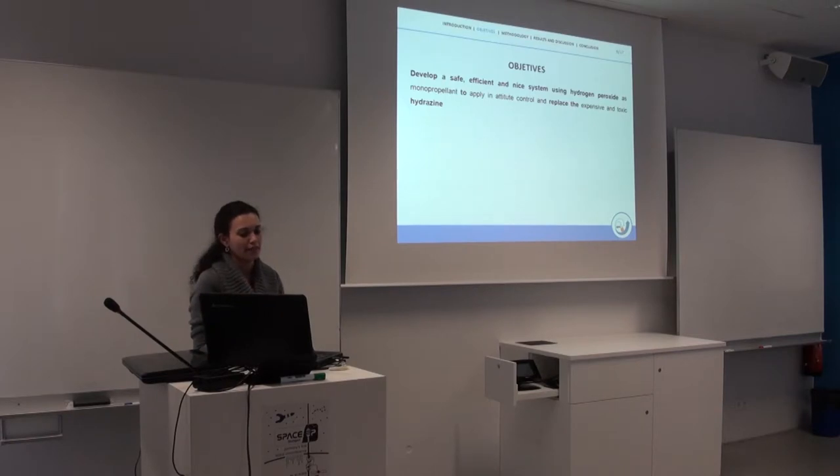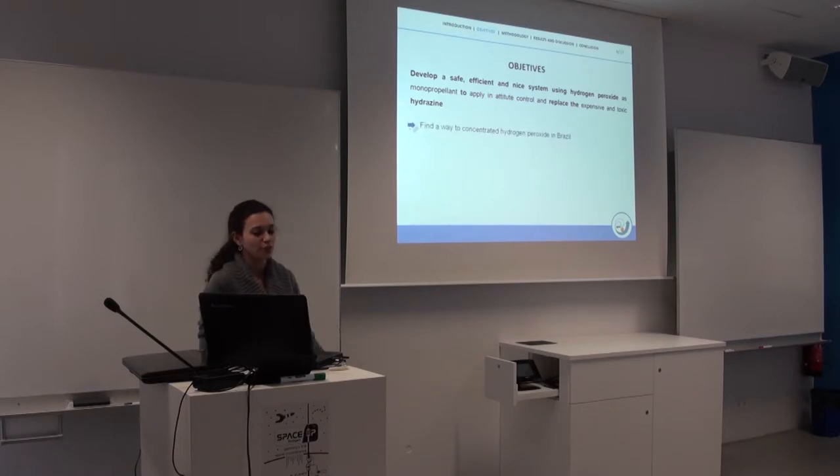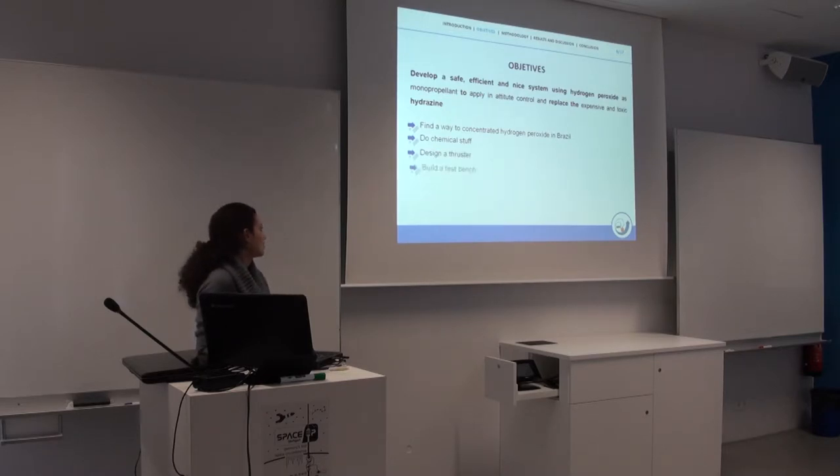Our main objective was to develop a safe, efficient system using hydrogen peroxide as a monopropellant for attitude control, and to replace the expensive and toxic hydrazine. For that, we had to find a way to concentrate hydrogen peroxide in Brazil, design a thruster, build a test bench, evaluate the results, and prove that Brazil is also doing space research, not just football.